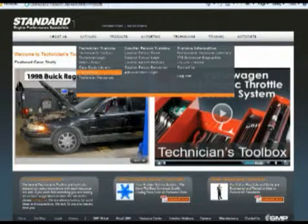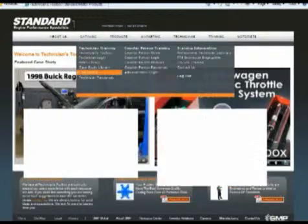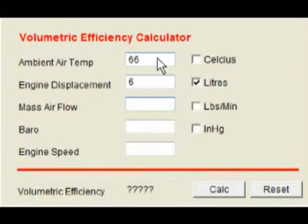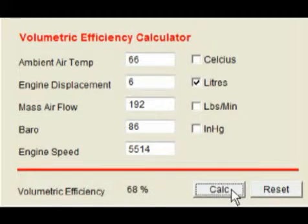So here we go to the website — we log in, click on technician toolbox, go into calculators, and go to the volumetric efficiency calculator. We put in our data and come up with a volumetric efficiency on this vehicle of 68%.